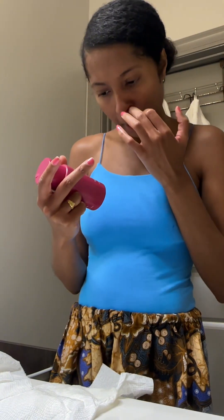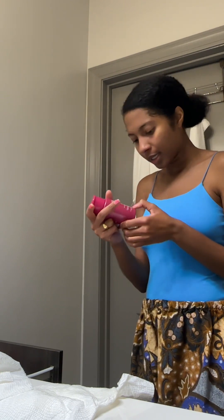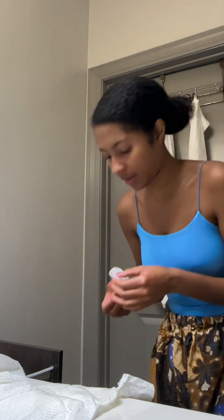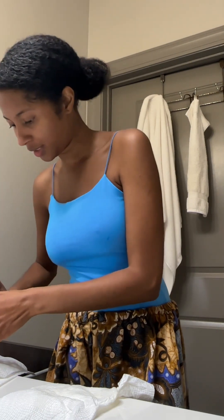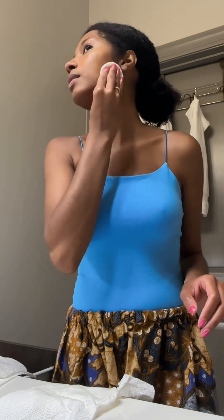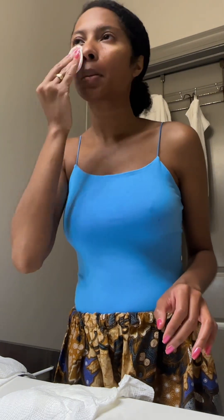Apply after cleansing or exfoliating. Saturate a cotton pad with the rose toner and sweep across face and neck avoiding the eye area. Let dry before proceeding with daily serum and moisturizer. Okay — here I have my cotton pad. I actually didn't even know I had cotton pads, I thought I had cotton balls. It feels so good — it's actually removing excess. I feel so grown and like good, like I'm taking care of myself.